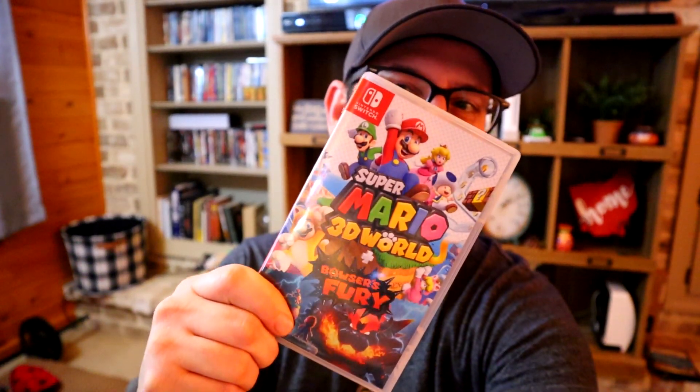If this video gets 10,000 views, one of you is going home with a copy of Super Mario 3D World Bowser's Fury. If this video gets a million views, someone's going home with a Switch. So make sure you share this video and tell your friends, and let's get popping with this video right here on Mooch Life.